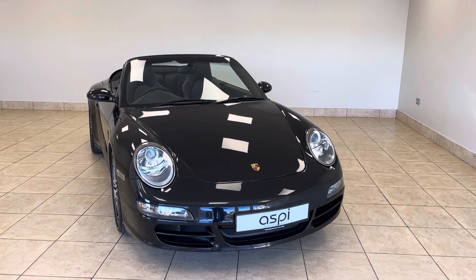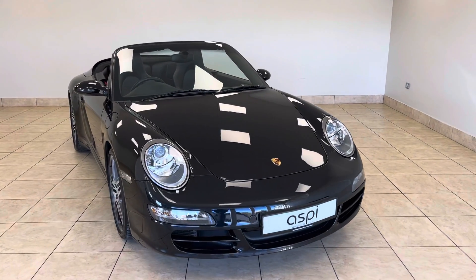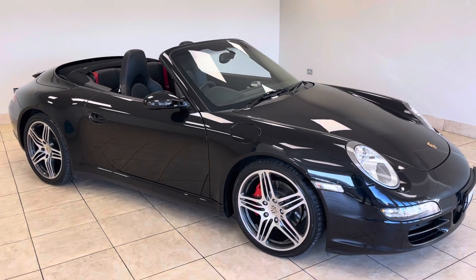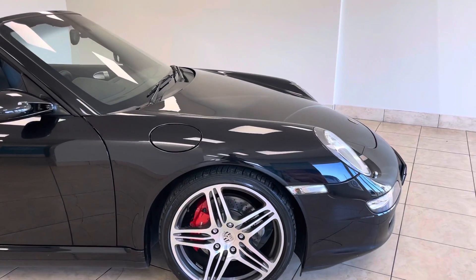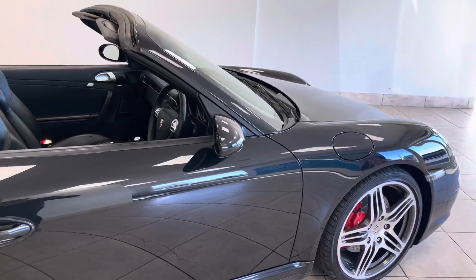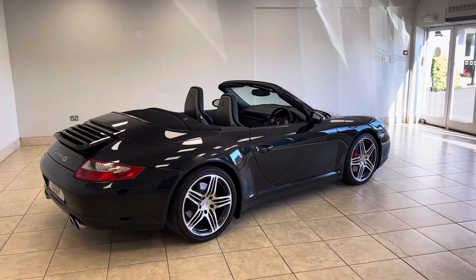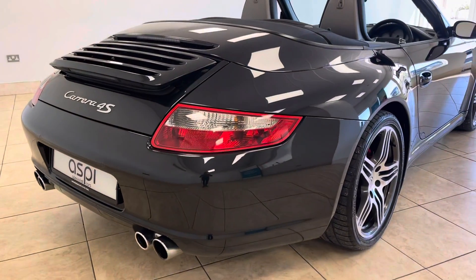Hello and welcome to Aspie Specialist Cars of Stratford-upon-Avon. Here is a short walk around video of this phenomenal Porsche 911 997 Carrera 4S convertible, finished in basalt black metallic. We are proud to offer quite possibly one of the finest examples of a 911 Carrera 4S available anywhere in the country at the price point. As you can see, the car is in phenomenal condition throughout and has recently arrived here at our showroom in Stratford-upon-Avon from a personal friend of our business.